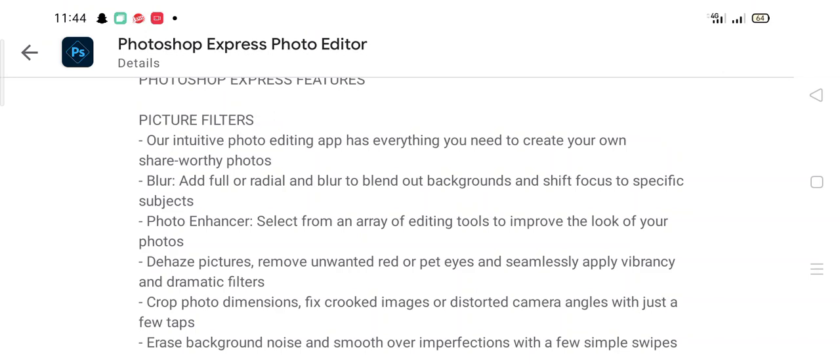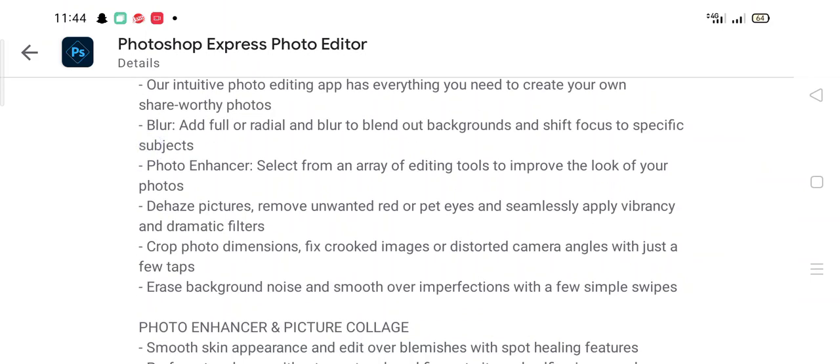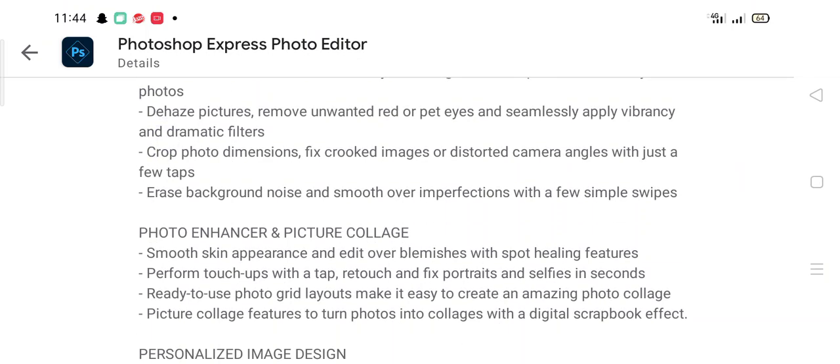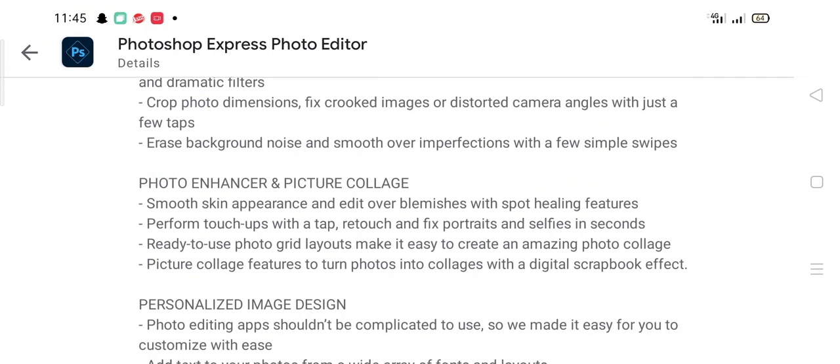The photo enhancer lets you select from an array of editing tools to improve the look of your photos. It can remove unwanted red eye or pet eye, apply vibrancy and dramatic filters, crop photo dimensions, fix distorted camera angles, reduce background noise, and smooth over imperfections. You can also smooth skin appearance and edit over blemishes with the spot healing feature.